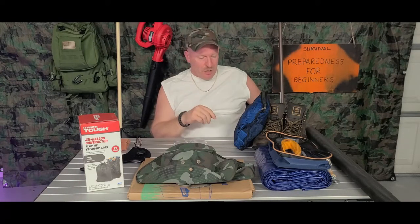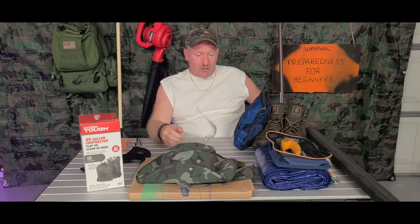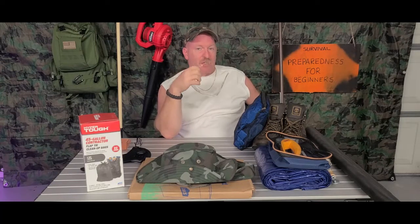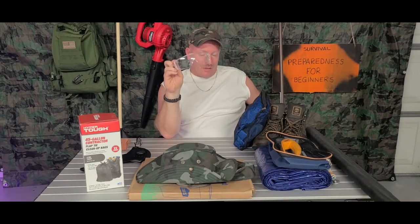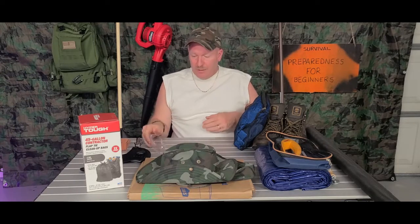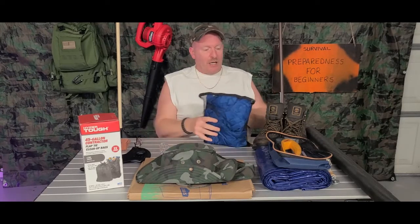In one of my videos I mentioned safety goggles. Safety goggles are very important, especially if you're going to go outside in a hurricane and you have to take care of something. You want to make sure that you have safety goggles on because there is a lot of stuff flying around out there and you do not know what it is.